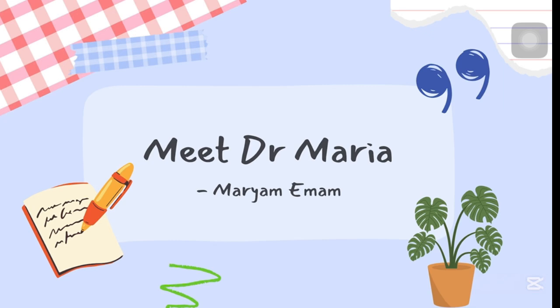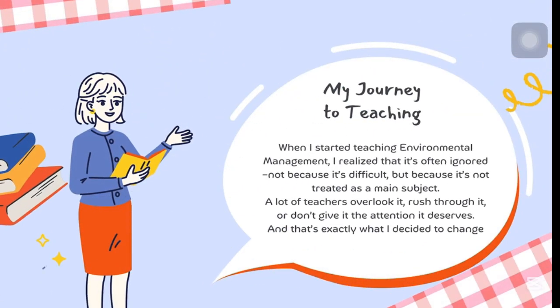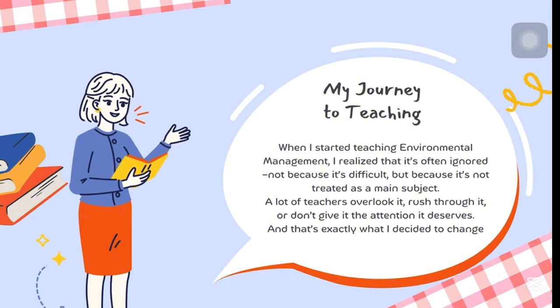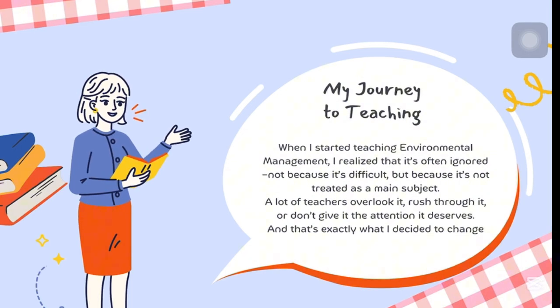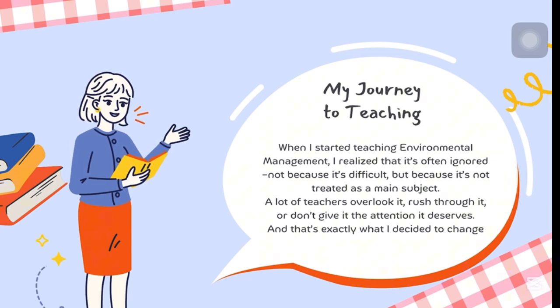When I was a student, I struggled to find the kind of support I needed: clear explanations, real guidance, and someone who genuinely cared about my progress — it wasn't there. So now I'm creating what I wished had been created for me. This course is my answer to that gap.